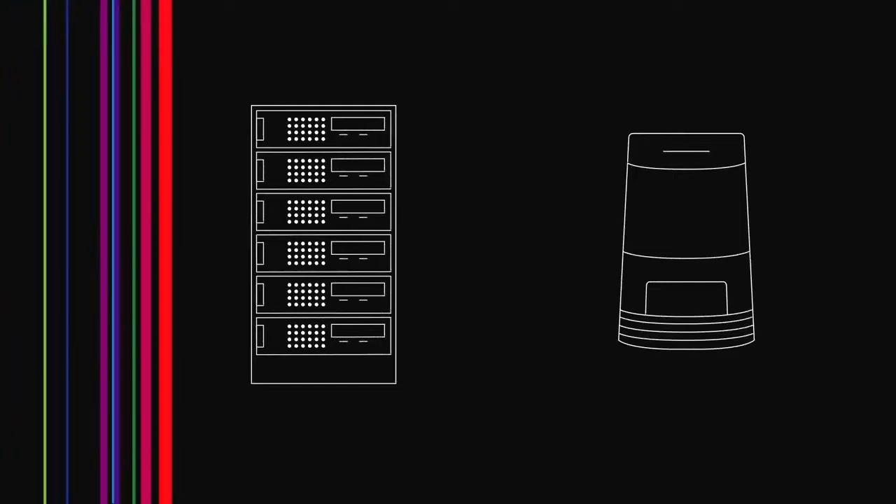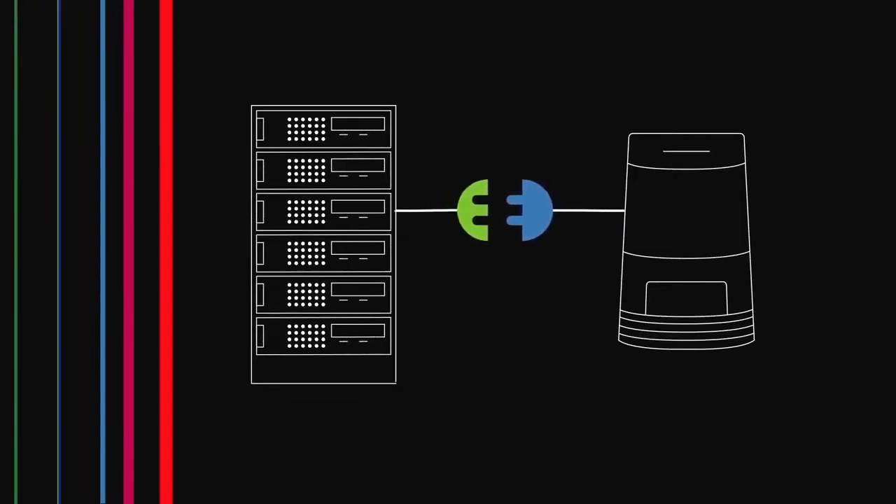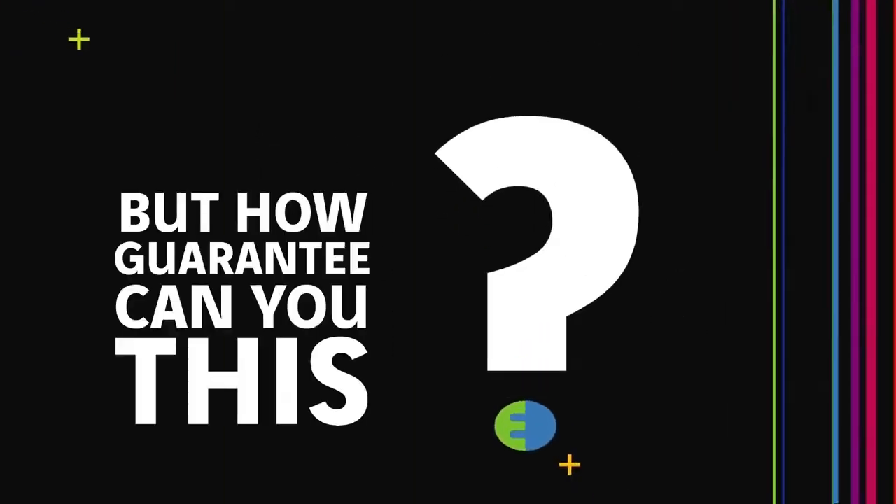Compatibility between fibre home gateways and all kinds of head-end equipment is paramount for operators to ensure the best quality of service. But how can you guarantee this?